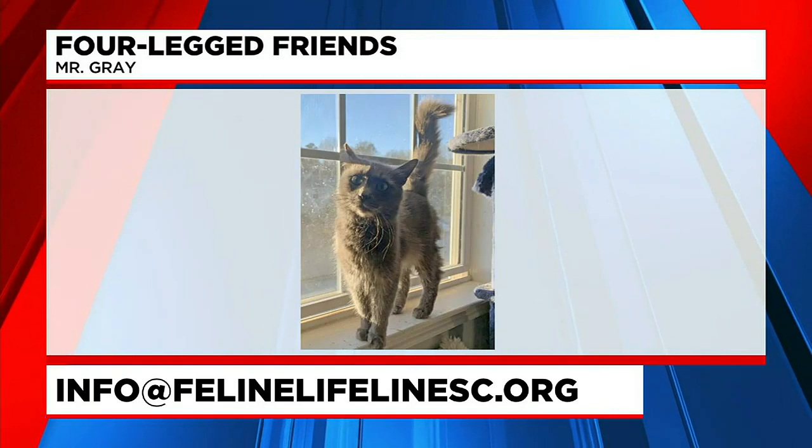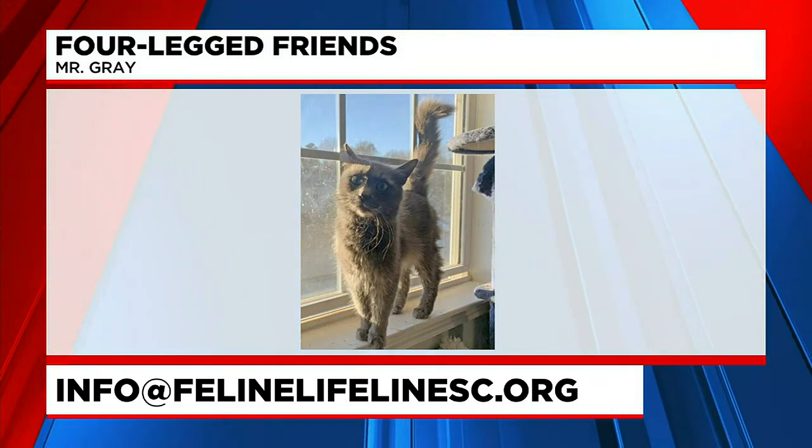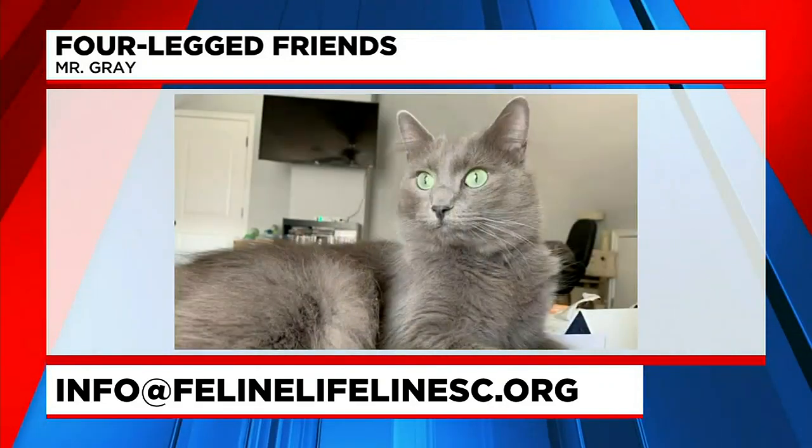It sounds like an alien, doesn't it? It does — it sounds like he's an alien cat. It might kind of startle you; you get up at night and see in the corner those green eyes. I wonder if they glow.